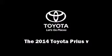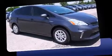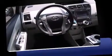Introducing the 2014 Toyota Prius 5 Hybrid. Smooth gear shifts are achieved thanks to the efficient four-cylinder engine. And for added security, Dynamic Stability Control supplements the drivetrain.